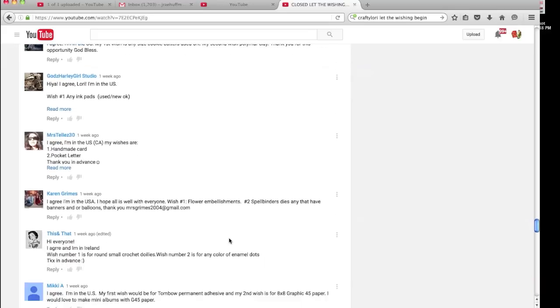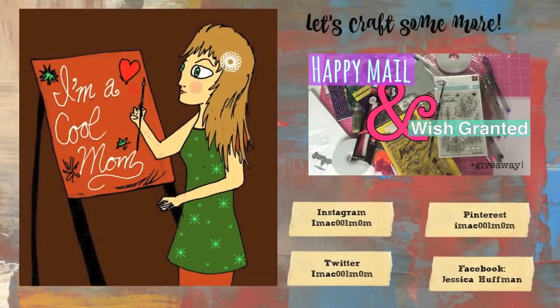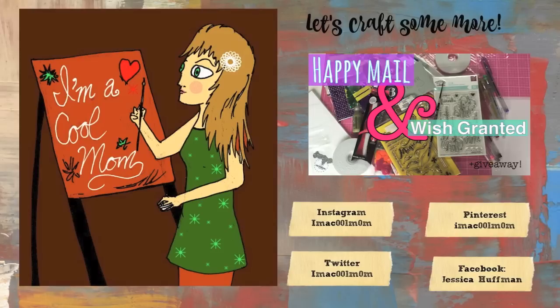Thank you again Laurie for doing this — it's such a wonderful thing. If you guys haven't watched my last Happy Mail and wish granted video, check that out because I received a huge wish granted and I would love to share it with you guys. Thanks so much for watching, I love you, bye!